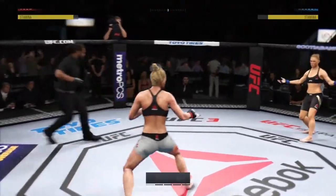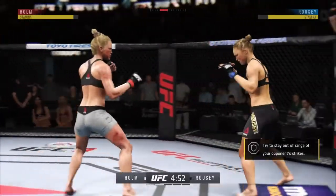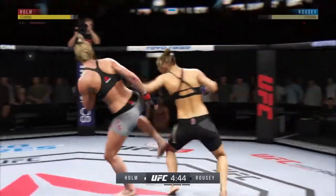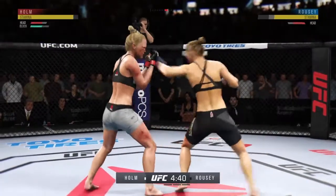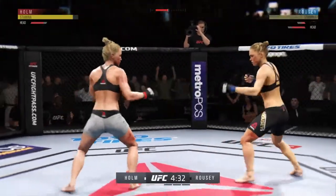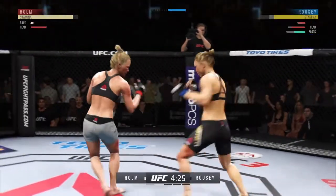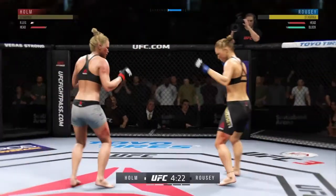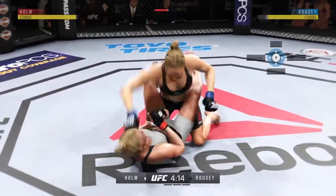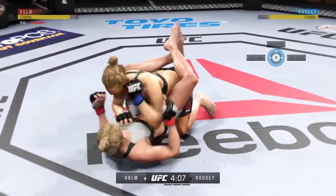Let's get to round two. That one should leave a mark — outstanding leg kick there by Rousey. There's a nice side kick by Holly. She continues to mix it up, going to the head, mixing in some body shots. Very nice leg kick there by Rousey. That bruise on her outer thigh is getting much worse. She postured up and landed a brutal strike to the head.